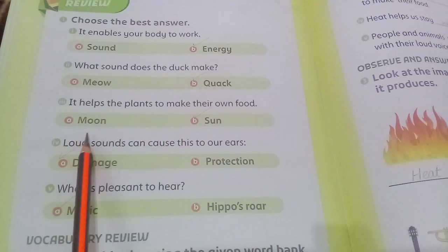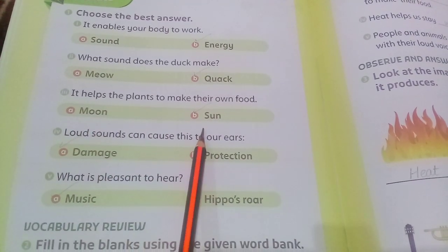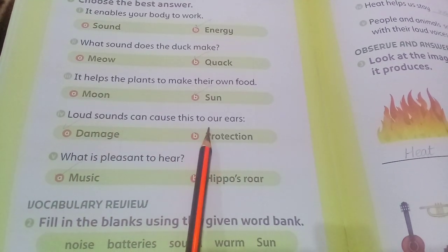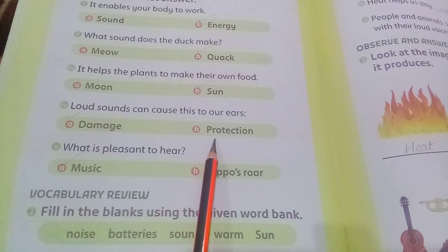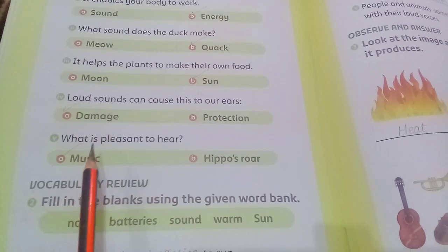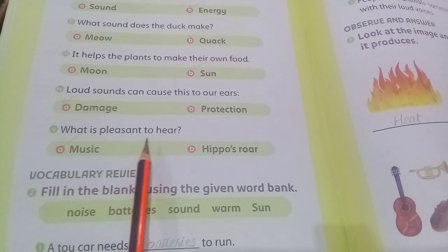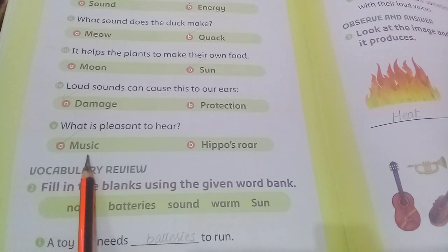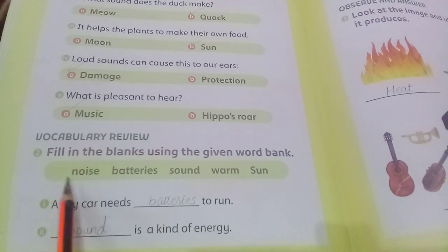What helps plants make their own food — moon or sun? The answer is sun. Loud sounds can cause this to our ears — damage or protection? The answer is damage. What is pleasant to hear — music or a hippo's roar? The answer is music.